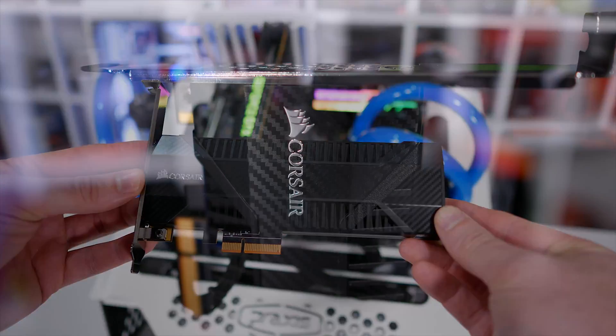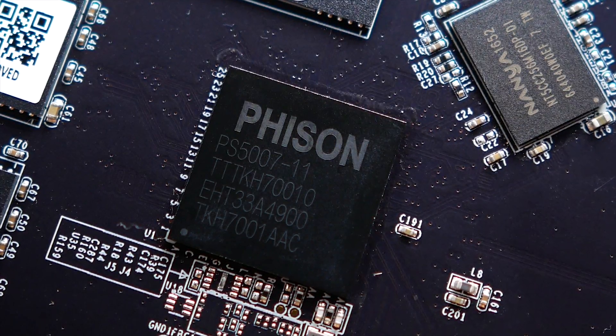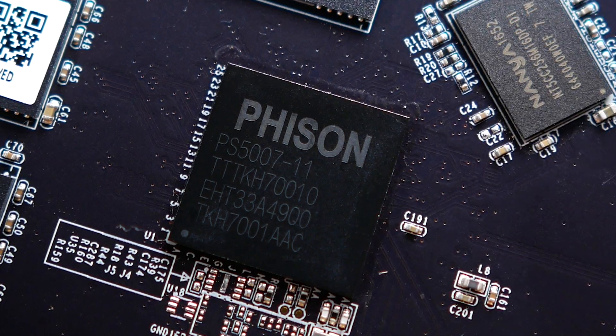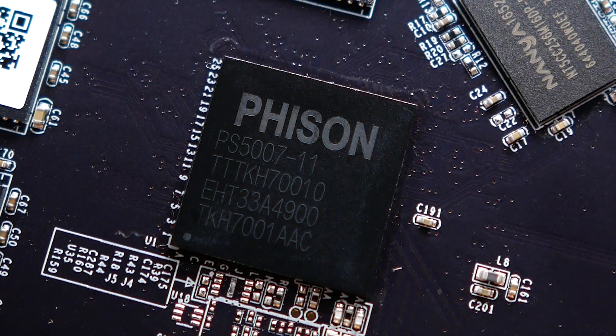as it can now be had for $300 US. The MP500 took advantage of Phison's PCIe 3.0 x4 NVMe SSD controller, dubbed PS5007-E7, along with Toshiba's 15nm MLC NAND.